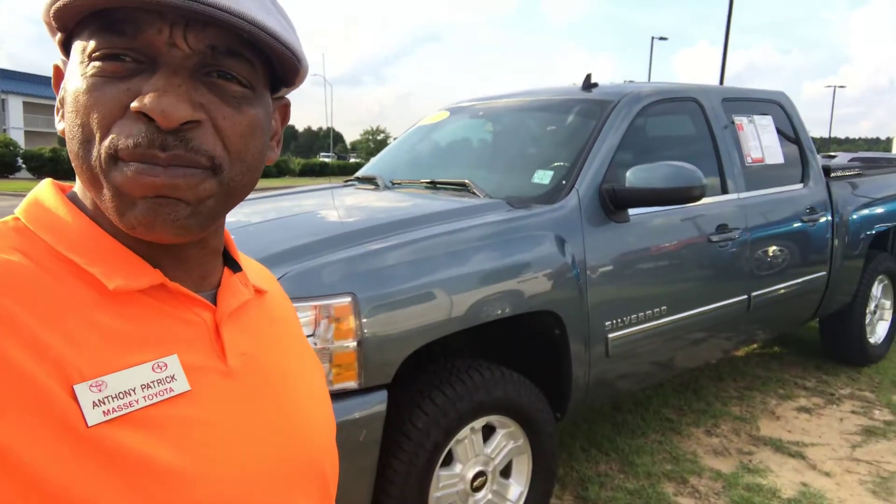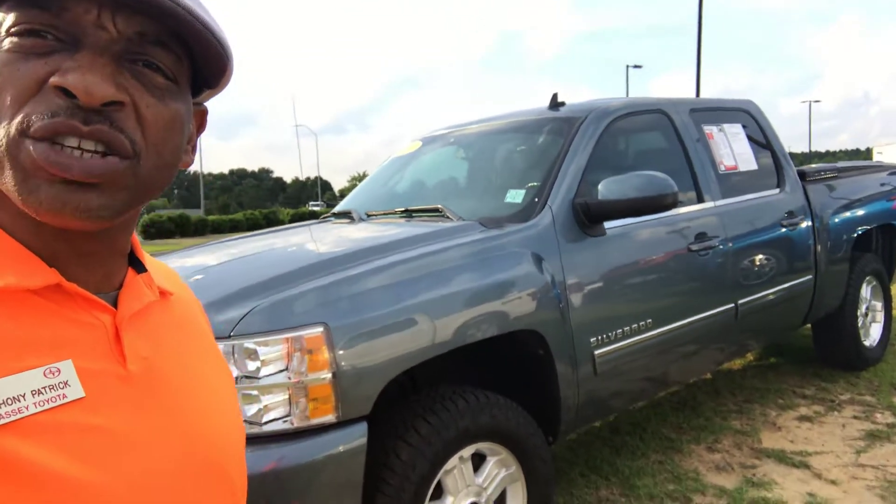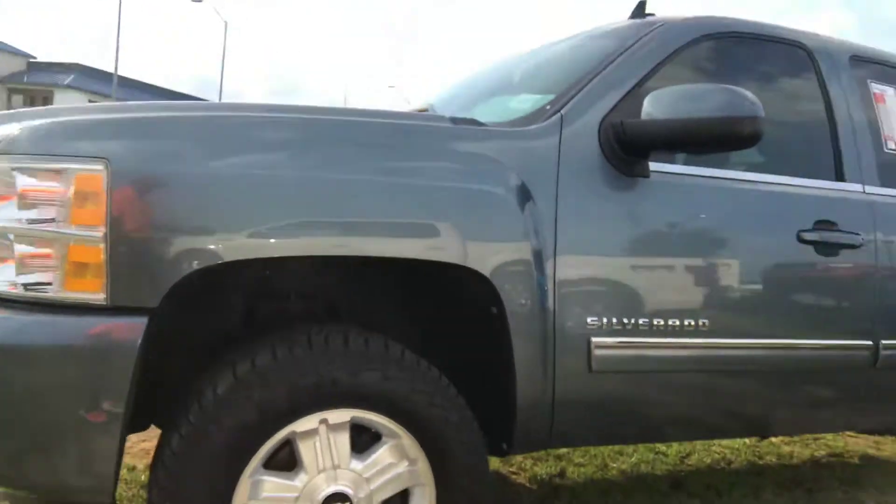Hey Nick, I'm Anthony with Massey Motors here in Keston. Thank you so much for your interest in the 2011 Chevy Silverado that you see pictured with me here. Let me give you a visual, Nick, of your new truck — confident you're going to love it.